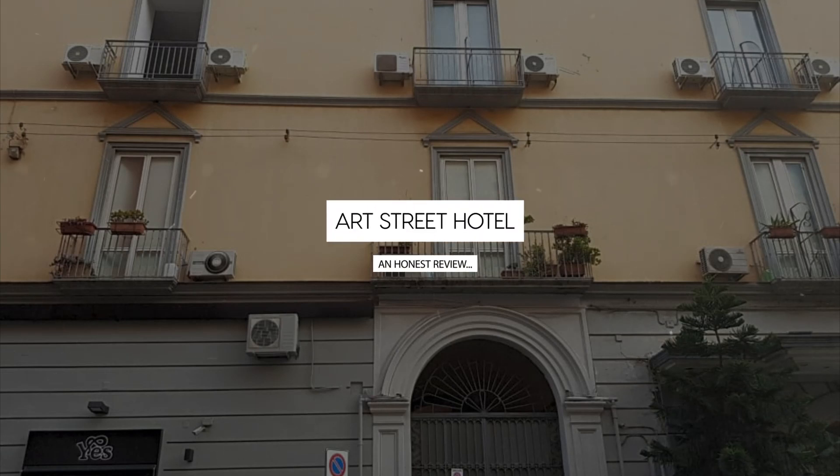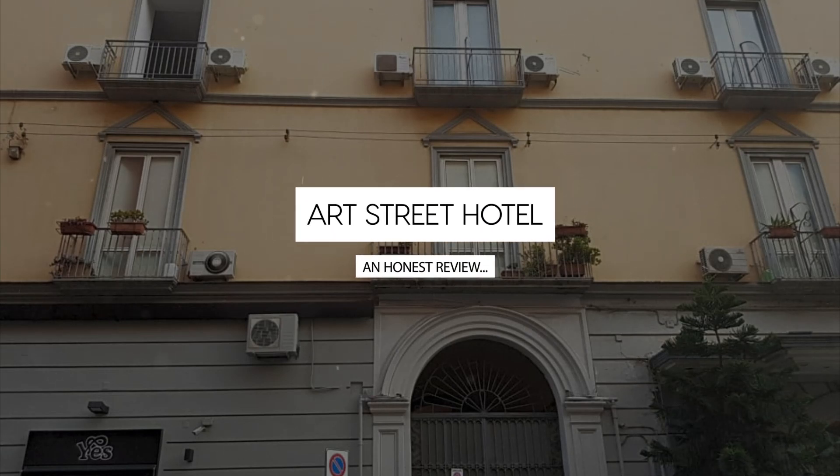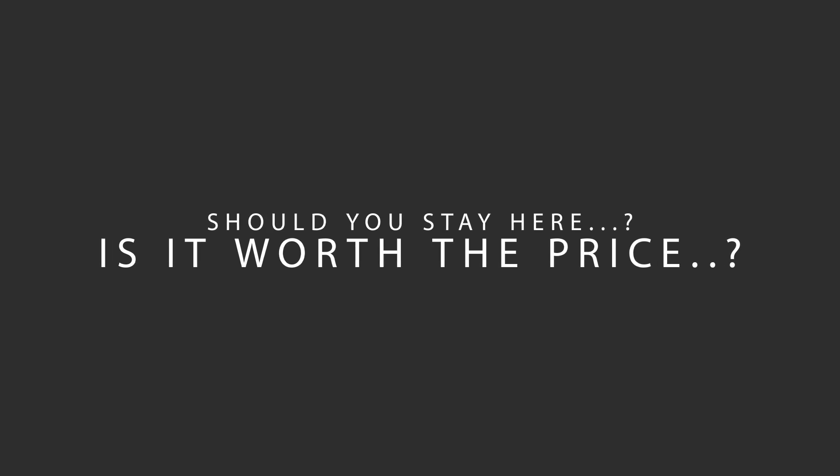Today, we're diving deep into a review of Art Street Hotel located in Naples Historical Center, Naples. Let's find out if this hotel lives up to its reputation and if you should stay there.